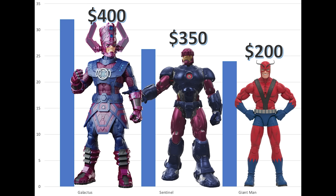Sure, you can argue that Galactus is much taller and that he came with lights and sounds, but does this really equate to double the price tag of Giant Man? Take a look at all three of the Marvel Legends figures side by side and explain to me why Giant Man is so vastly cheaper in price.